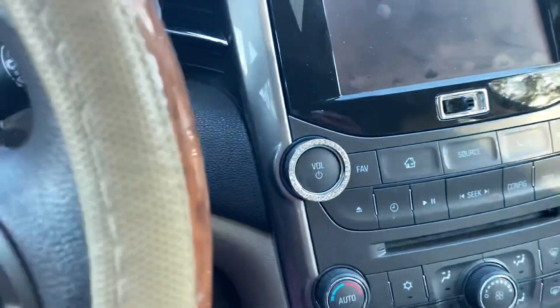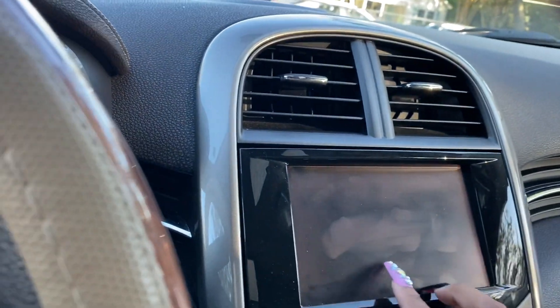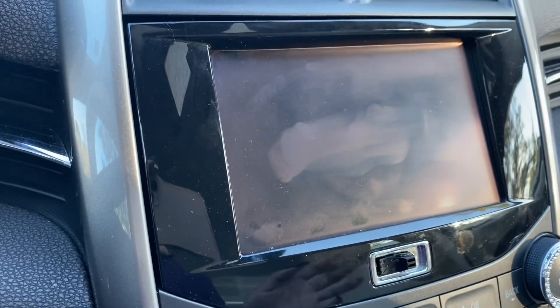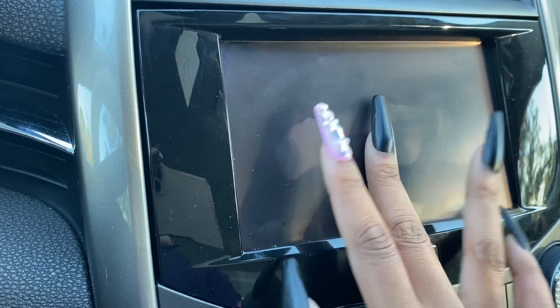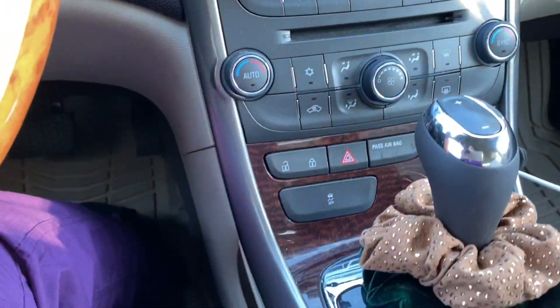It is not push to start — I have a key. And here is where my other diamond things are. The screen right here is touch screen. I also have Sirius XM and all that good stuff. So blessed with that because not all cars come with Sirius XM and especially not touch screen. So it was touch screen and Sirius XM enabled — all that. So that's how that looks.